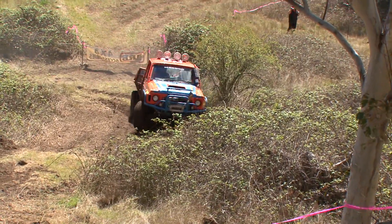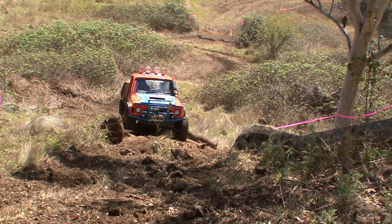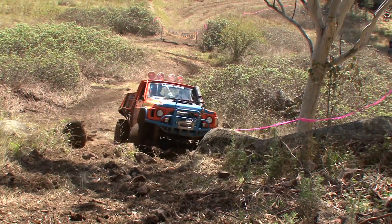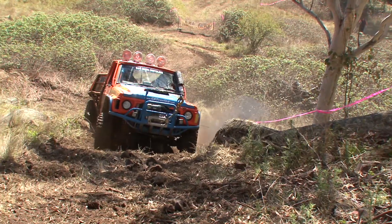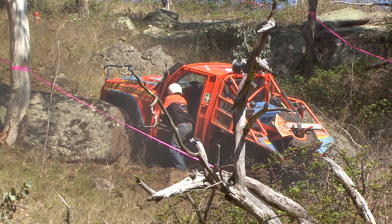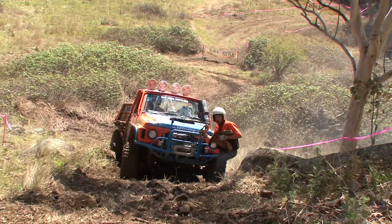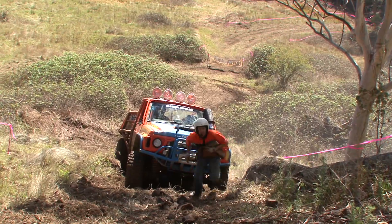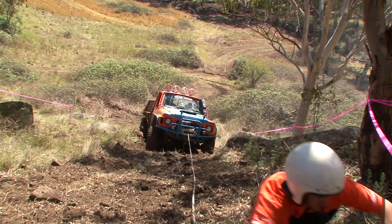Coming up to the first of the Winch Hills. Now this part of the course was done yesterday, so everybody has a fair idea of what to do on these two winches. In fact, Christian's having a go at going up without a winch, but he hasn't made it. Terry's out of the car now. He'll go straight to the tree that he used the day before, which means he doesn't have to think about where he's going — he can just go straight to it and start the winch.